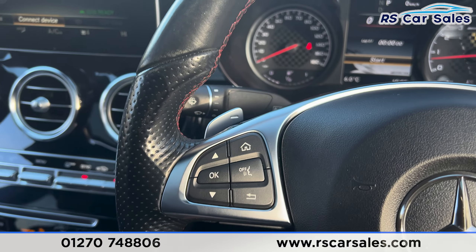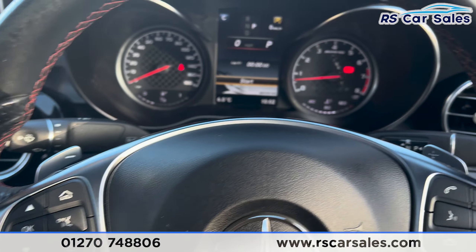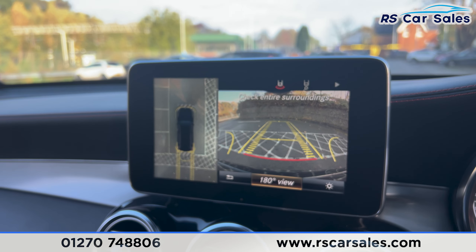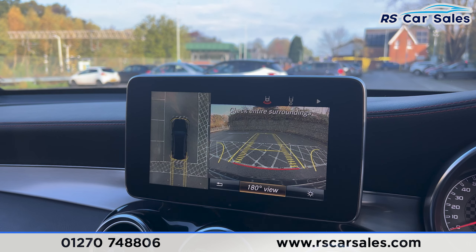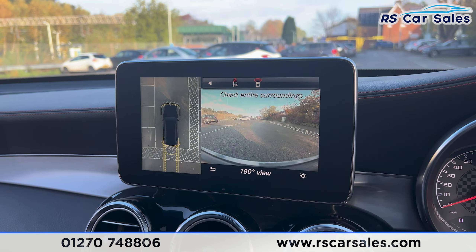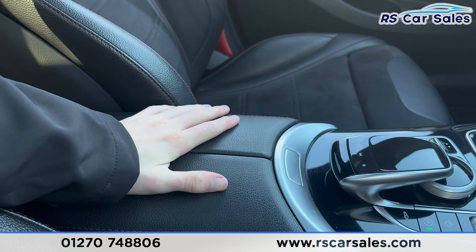This vehicle is obviously automatic, but you can set it to manual mode and change gears using the steering wheel. Putting the car into reverse, you get the reversing camera and also the 360-degree camera view, which you can flick through each angle.